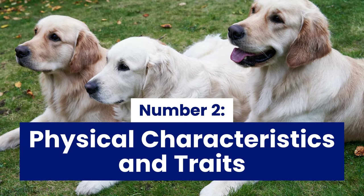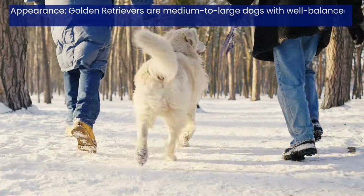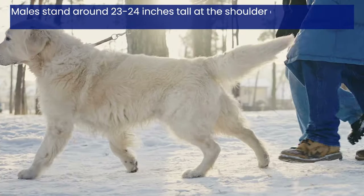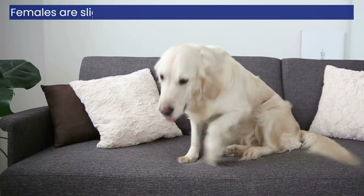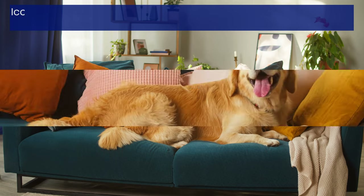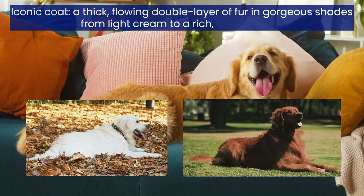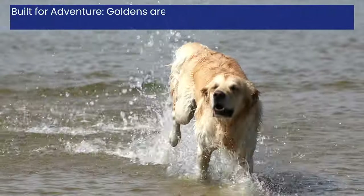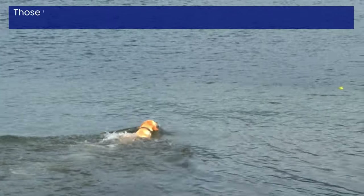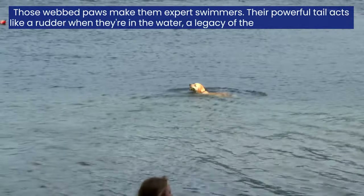Number 2: Physical Characteristics and Traits. Golden Retrievers are medium-to-large dogs with well-balanced, athletic builds. Males stand around 23-24 inches tall at the shoulder and weigh 65-75 pounds, while females are slightly smaller at 21-22 inches and 55-65 pounds. Their most striking feature is that iconic coat — a thick, flowing double layer of fur in gorgeous shades from light cream to a rich, reddish gold. Built for adventure, Goldens are natural athletes. Their sturdy legs are perfect for running and jumping, and those webbed paws make them expert swimmers. Their powerful tail acts like a rudder when they're in the water, a legacy of their working dog origins.